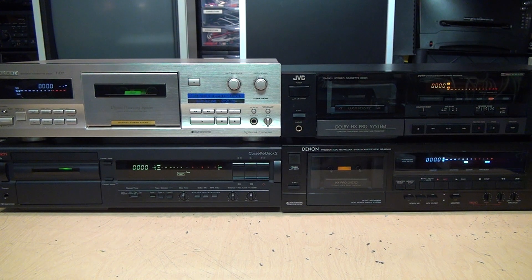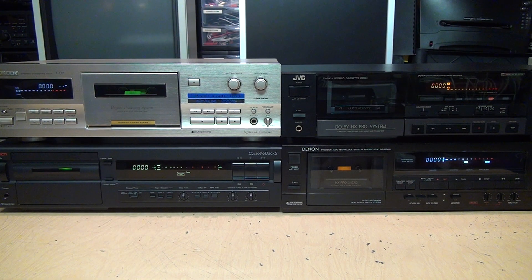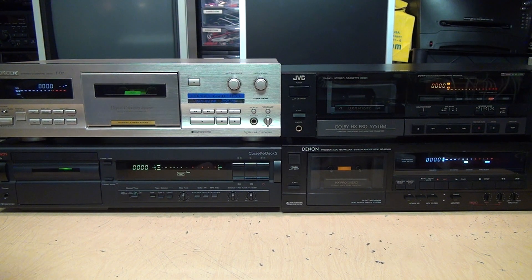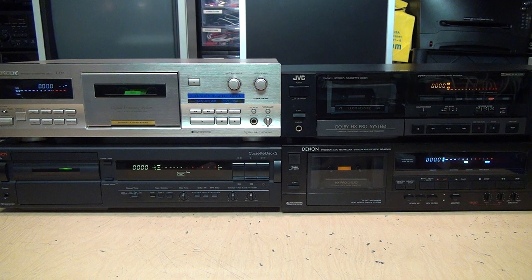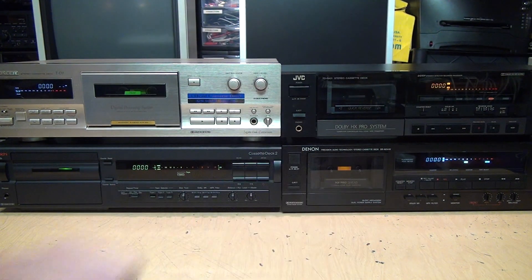Now we move on to relatively high-end cassette decks from the late 1980s to late 1990s. These all have four-digit tape counters, which right away tells you the readings are probably not going to be compatible with any of the previous machines that had three-digit counters. But these all have electronic tape counters, so you'd think by the time these were introduced they would have reached some kind of standard between manufacturers. I have a Pioneer TD-7 (Japanese market model), a Nakamichi Cassette Deck 2, a JVC TD-R431, and a Denon DRM-24HX.